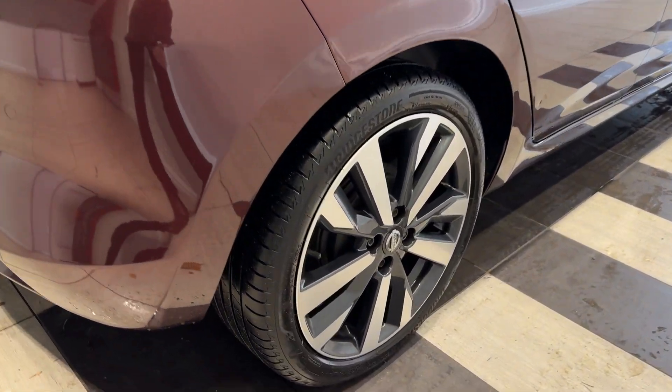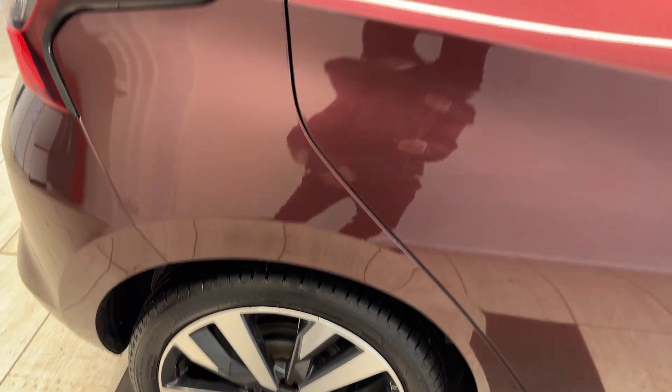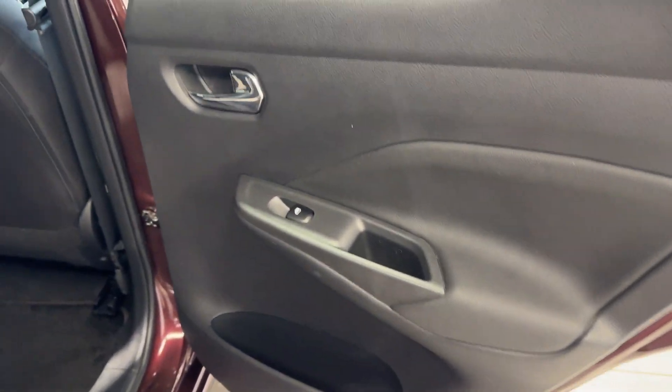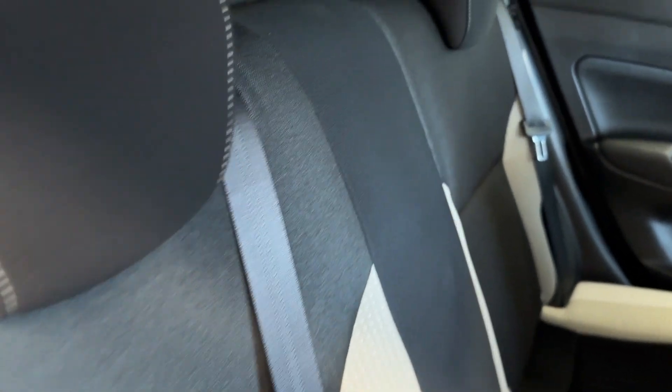Coming down to the driver's side rear wheel. Let's take a look in the rear. Inside we have cloth interior with cream inserts.